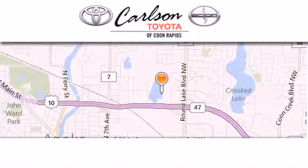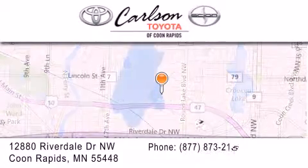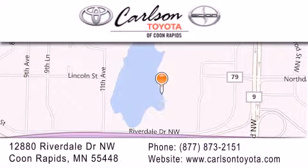Carlson Toyota is located at 12880 Riverdale Drive Northwest in Coon Rapids. Our goal is to exceed all of your expectations to ensure that you'll return for future visits. Carlson Toyota, you're going to love us.